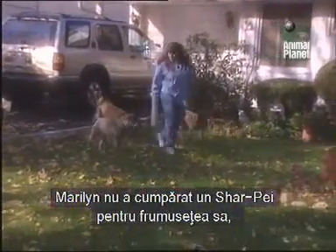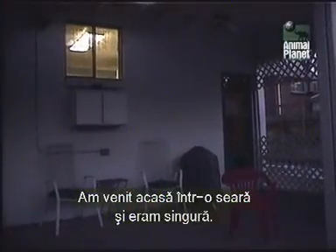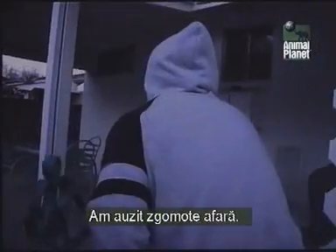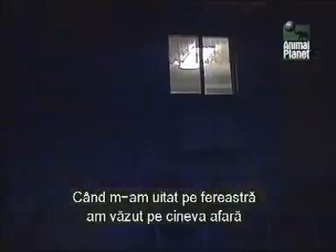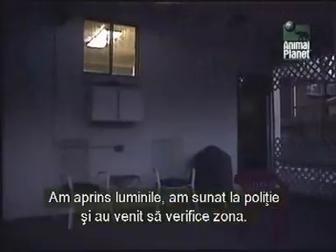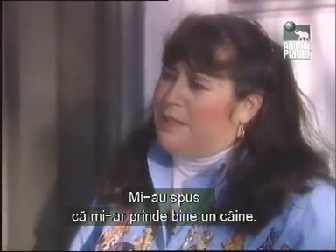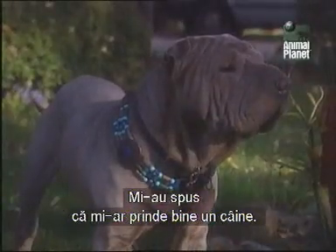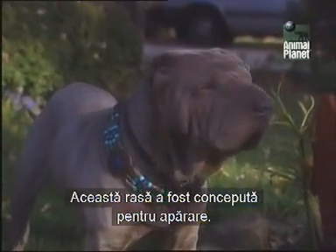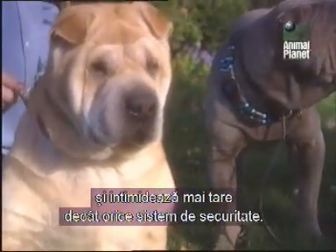The reason Marilyn purchased a Shar-Pei had less to do with their beauty than their basic instincts. She came home one night and was in the house alone. She heard noises outside, and when she looked across her back window, she saw someone running across — patio furniture had been knocked over, and there had been a prowler. She turned off all the lights, called 911. They came down, checked the area, and said, 'You really need a dog.' The breed is naturally defensive of its home. It was an easy choice for Marilyn, for Shar-Pei are ancient law enforcers, and they're more intimidating than any modern security system.